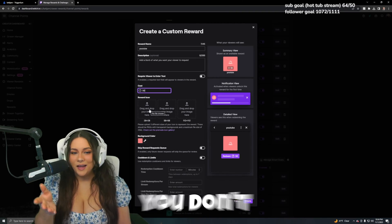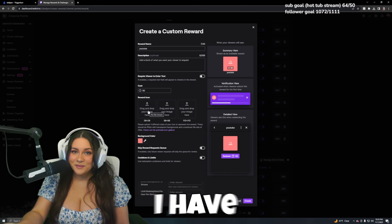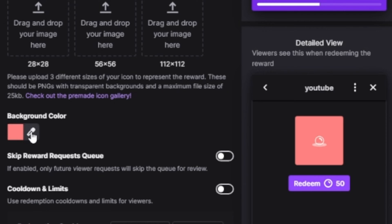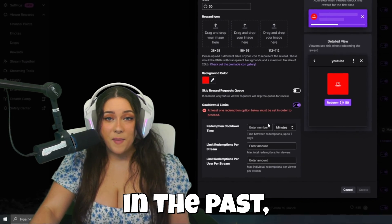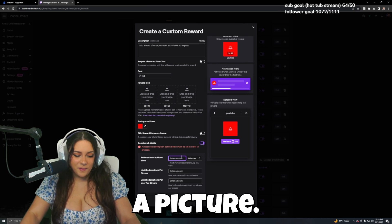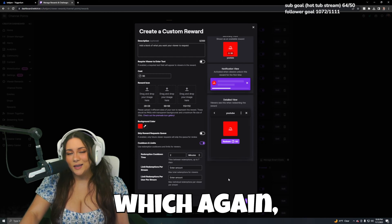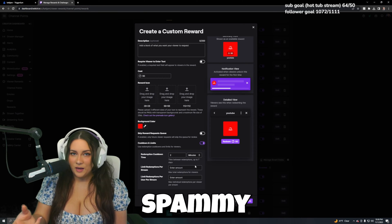For the reward icon, you don't have to fill this out, but it's what will show up when somebody clicks the reward. Sometimes I have reward icons for my channel point redemptions, but for this video we'll leave it blank. Background color will just change that color. I very much recommend you set a cooldown — when I first started, I didn't have a cooldown and people would spam channel point alerts and it got so frustrating. For a picture, I'd do two to three minutes; for this video I'll do two minutes. You can limit redemptions per stream or per user per stream, but I don't like to do that — I just like letting people do their thing. Keeping that two-minute cooldown will avoid really annoying spammy alerts.